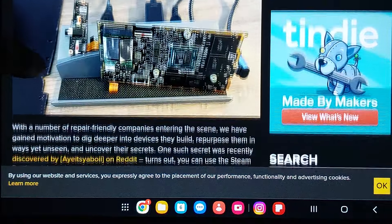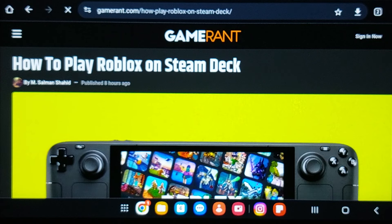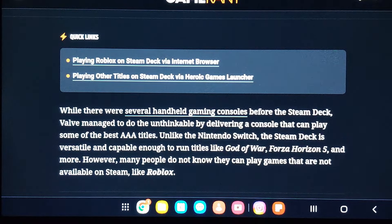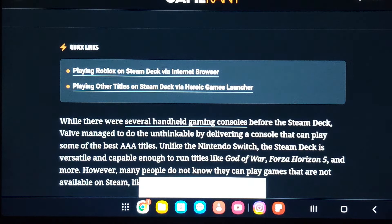Check out Motherboard Steam Deck. And here's the biggest news you've been waiting for: how to play Roblox on the Steam Deck. So here we have Roblox — I do not care about Roblox. Playing Roblox on the Steam Deck via internet browser. While there are several handheld gaming consoles before the Steam Deck, Valve managed to do the unthinkable by delivering a console that can play some of the best AAA titles.